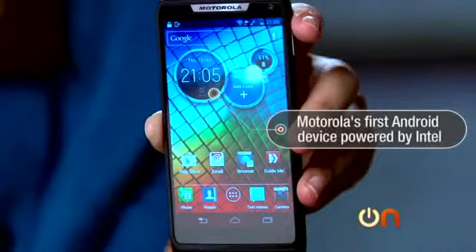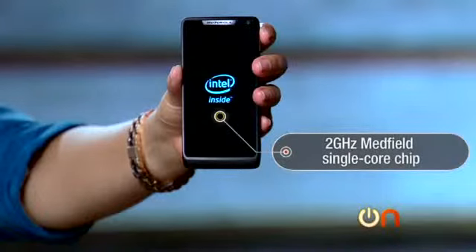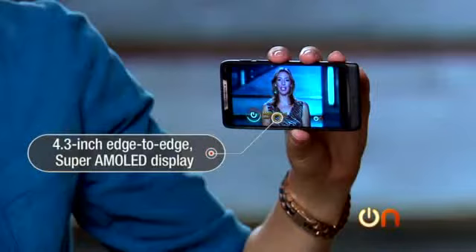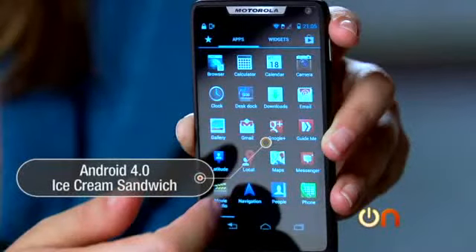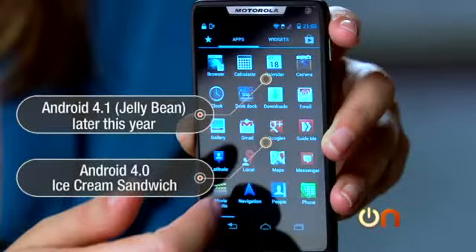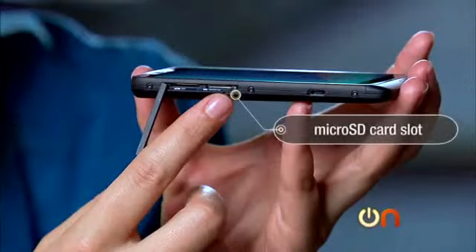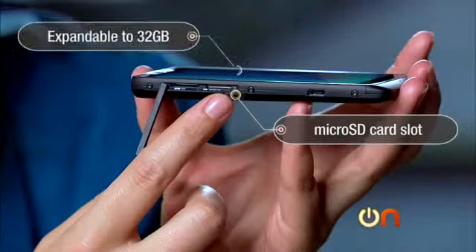This is Motorola's first Android device that contains an Intel chip — it's a 2 GHz Medfield single-core chip, and at first blush you can tell it's just a single core. It has a 4.3-inch edge-to-edge Super AMOLED display. It runs, I am sorry to report, Android 4.0 Ice Cream Sandwich. Jellybean is expected sometime later in the year. There's only 8 gigs of internal storage, but there is a microSD slot, so it's expandable to 32 gigs, not 64.